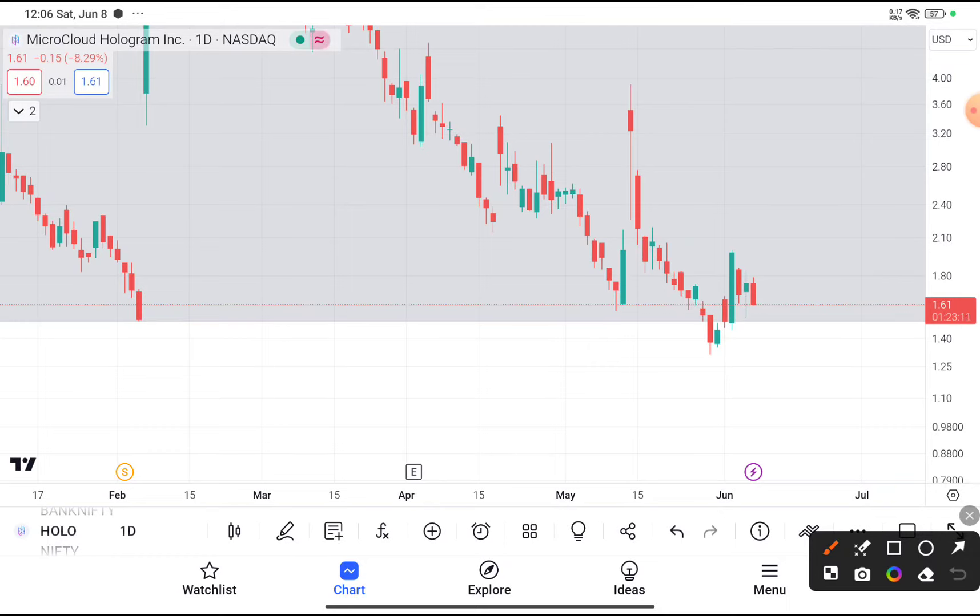You can clearly see that HOLO stock is trading near about $1.6. If you really want to buy this stock at this price, I definitely recommend you do so, because you can clearly see that after reaching $1.5, this stock takes support from that level.